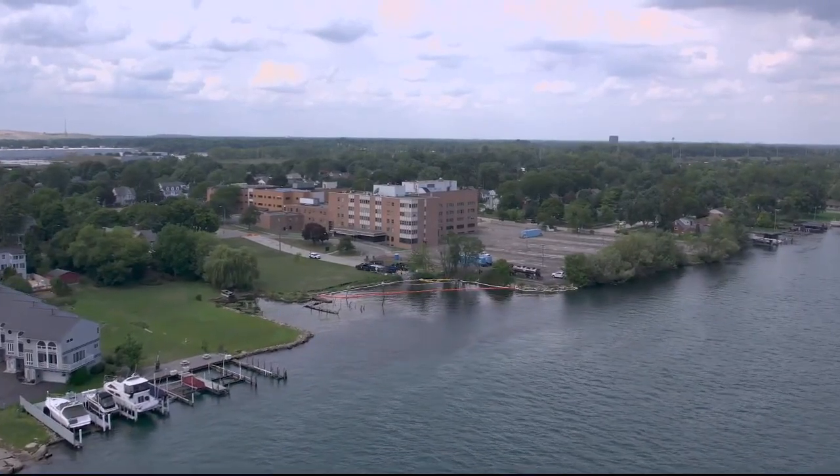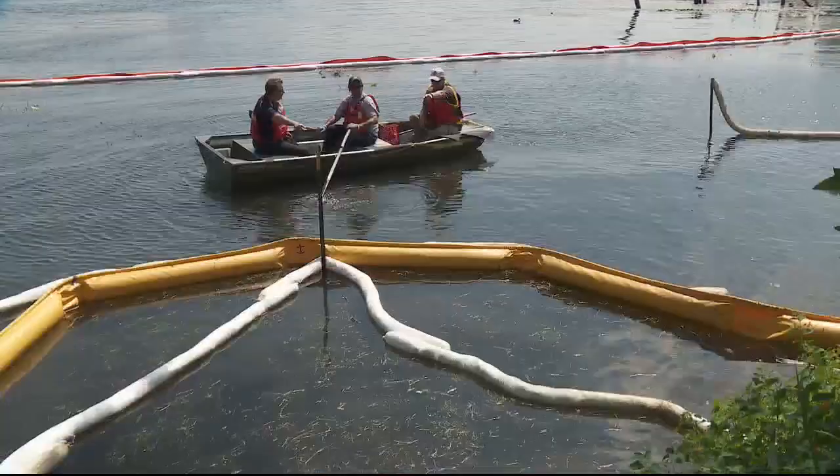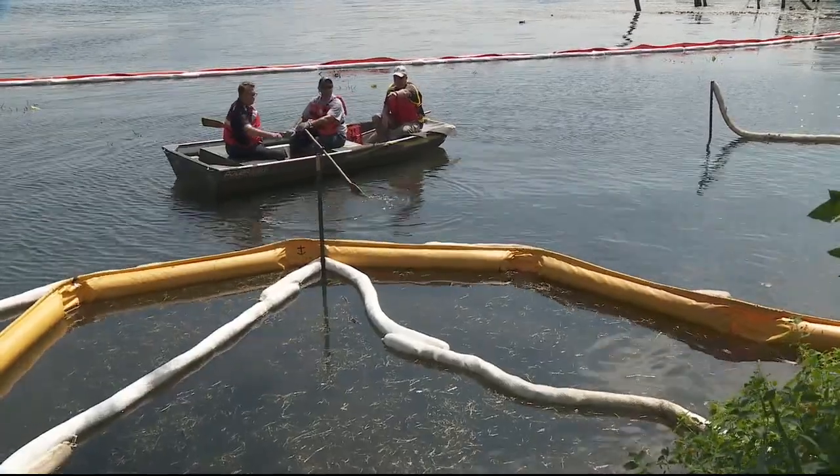The oil got into the storm water from the underground storage tank and flowed out to the pipe that's under the water here.